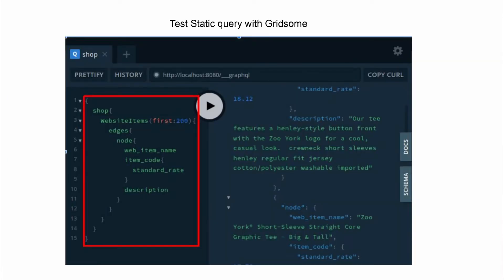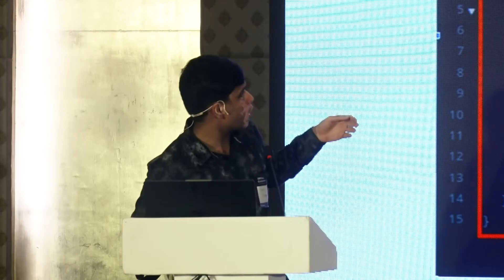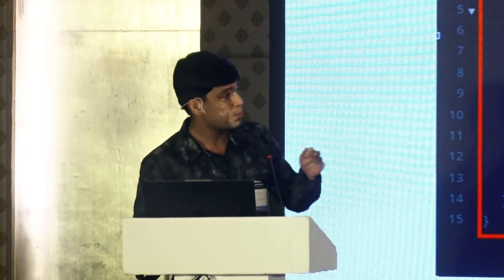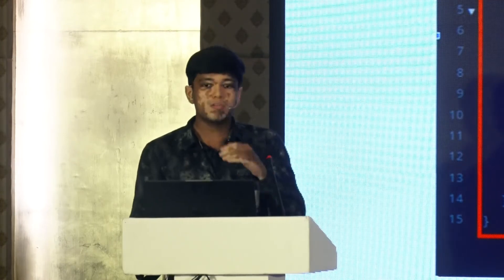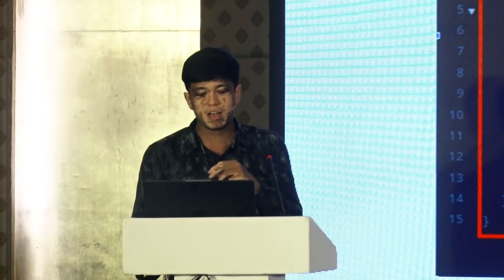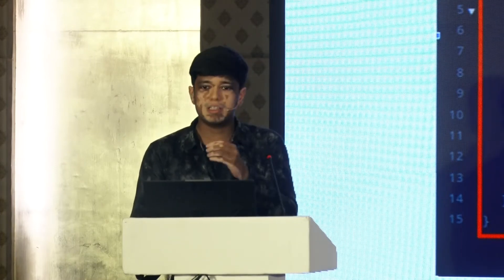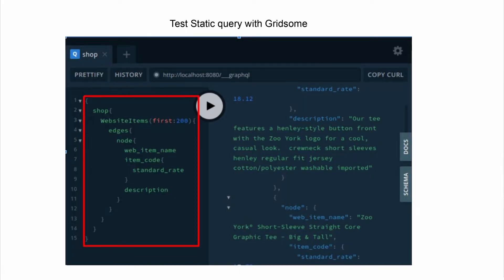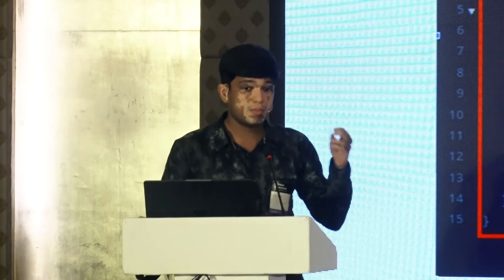Once you set up Gridsome, you can test GraphQL queries directly. For example, we have taken website items. In the query, you go to the edges and each node is a data point — each item as a website item. You can also access linked tables; for example, the item code links to the item doctype where you can get the rate from there.